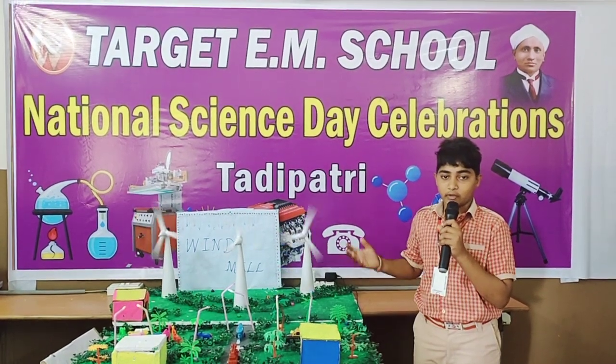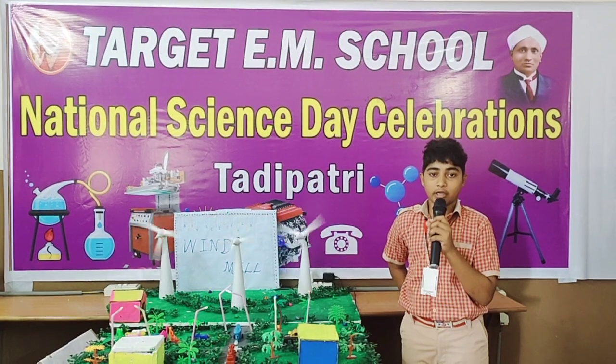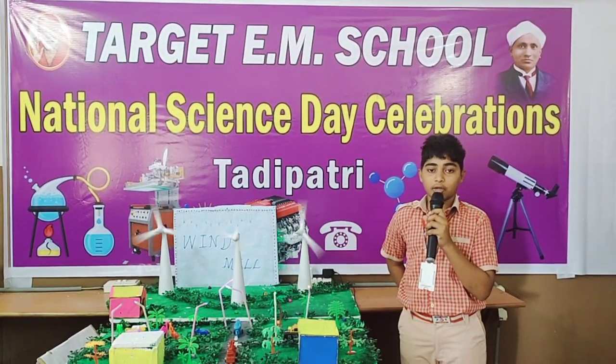Good morning, welcome to our science world. My name is K.J. Brady. I am studying 8th standard in Tatiate English Madam High School in Tati Patri.